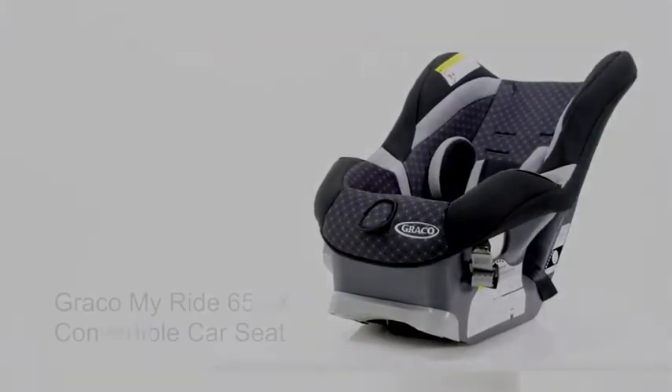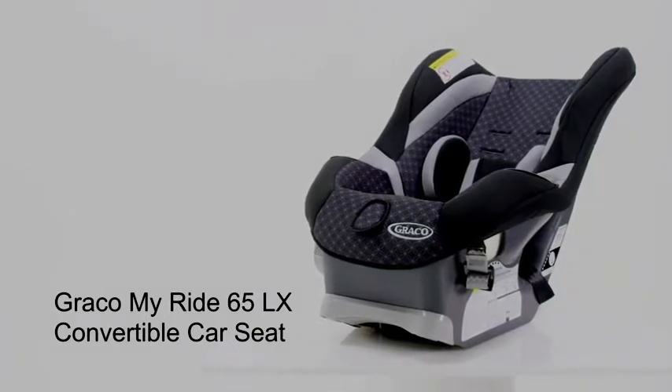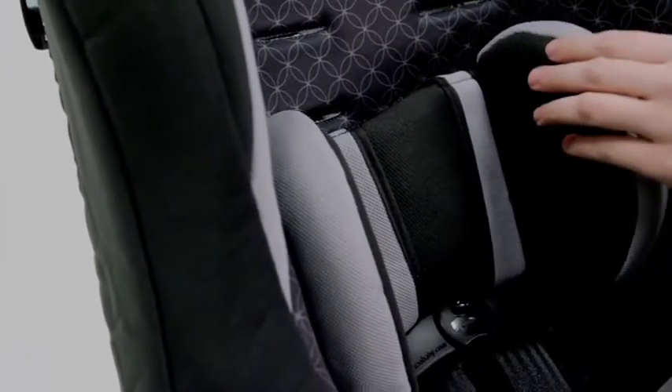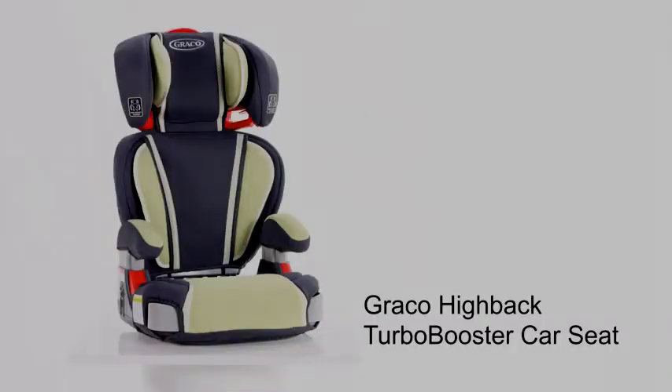Or you could start with a convertible seat, like the Graco MyRide 65LX Convertible Car Seat. It starts off as a rear-facing seat for babies 5 to 40 pounds, and then converts to a forward-facing seat for kids that weigh 20 to 65 pounds.